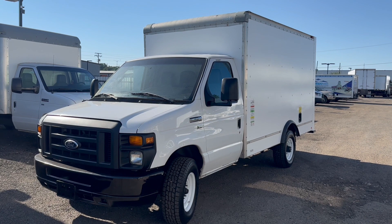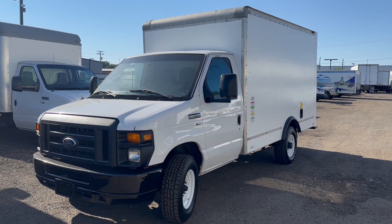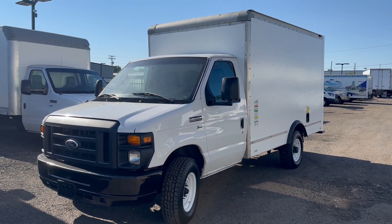She's running great, ready to get to work. And there you have it — a 2015 Ford E350 12-foot box truck with a single rear wheel. Make sure to like and subscribe.